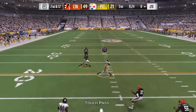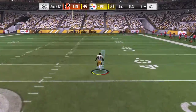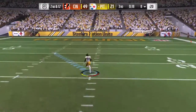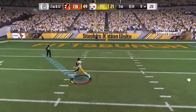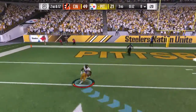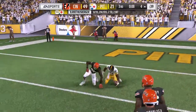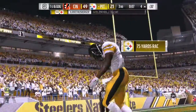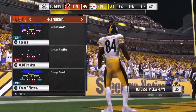A fake to Bell, now it's Roethlisberger over the middle to Brown. He's at the 50, the 30, the 20, the 10, the 5 — and he takes it down deep into enemy territory. A big play there on the catch and run: 88 yards.